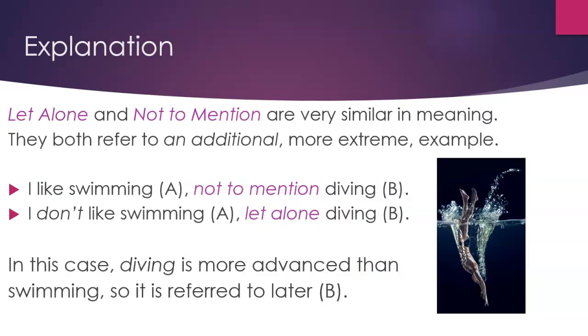Explanation. 'Let alone' and 'not to mention' are very similar in meaning. They both refer to an additional, more extreme example. For instance: 'I like swimming (A), not to mention diving (B).' Or: 'I don't like swimming (A), let alone diving (B).' In this case, diving is more advanced than swimming, so it is referred to later.